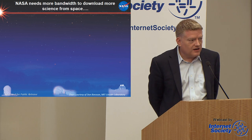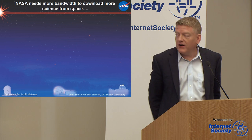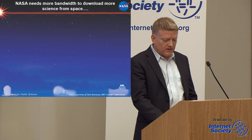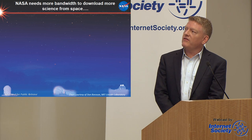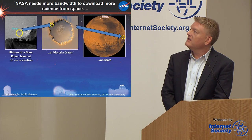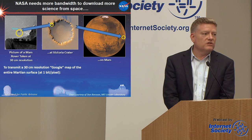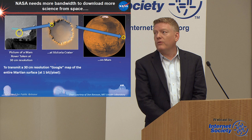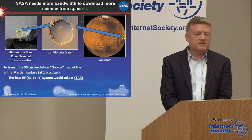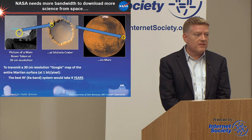I want to talk about our efforts to develop higher bandwidth communications links, which are a killer app for DTN. NASA needs more bandwidth in its networks in space. Here's a picture of one of our rovers on the surface of Mars taking 30-centimeter resolution imagery at Victoria Crater. If we wish to transmit a 30-centimeter resolution Google map of the entire surface of Mars at just one bit per pixel, that's about 10 to the 15 data points. The best RF system flown to Mars — KA-band on MRO — delivered 6 megabits per second at closest approach, so it would take nine years to bring back a Google map of Mars.